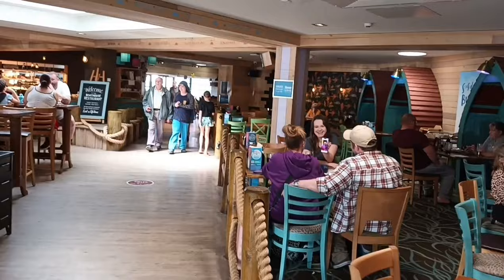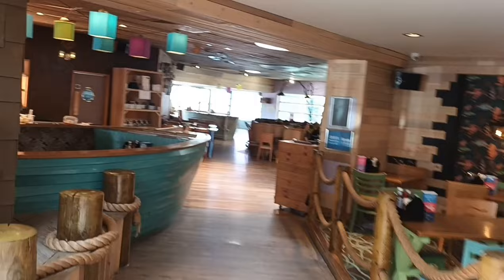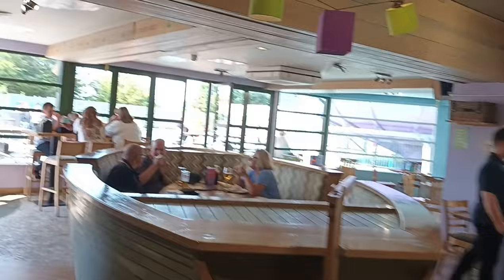In through here, through the Boathouse — the tables are slightly changed in how you book. If you've got a party of eight or over then you can pre-book, but anything below that you just come in first come first served, so that has slightly changed. The decor is the same though. We've found good service and good prices actually — never a problem. There's always something on the menu.